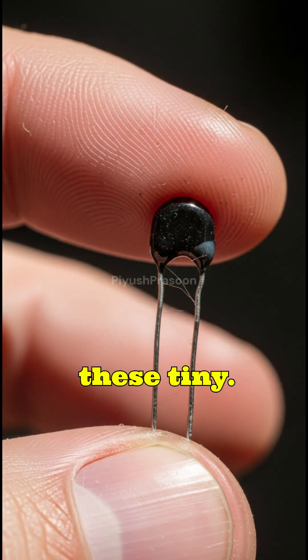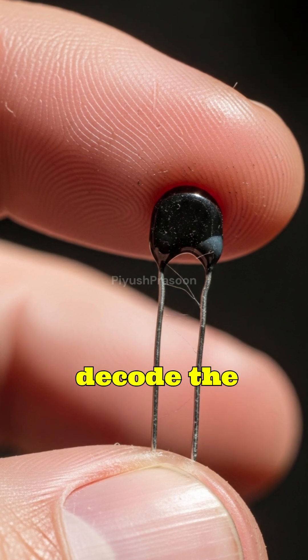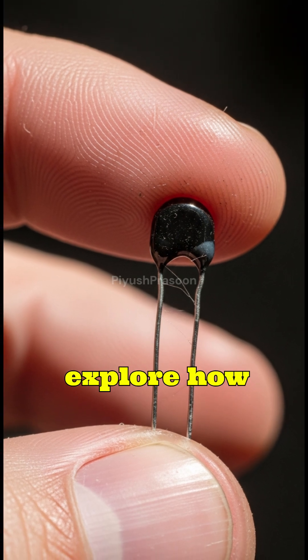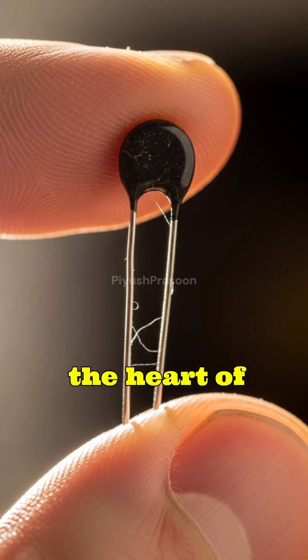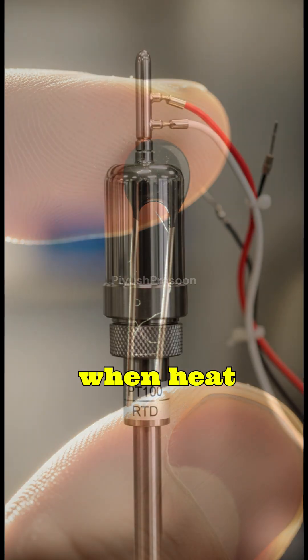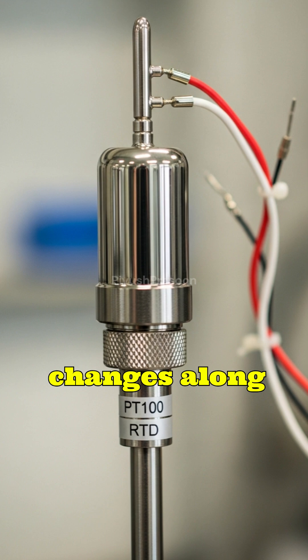But have you ever wondered how these tiny components actually detect heat? Today, let's decode the fascinating science behind temperature sensing and explore how different sensor types turn heat into usable electrical signals. At the heart of every temperature sensor is a simple idea: when heat changes, some physical property of a material changes along with it.